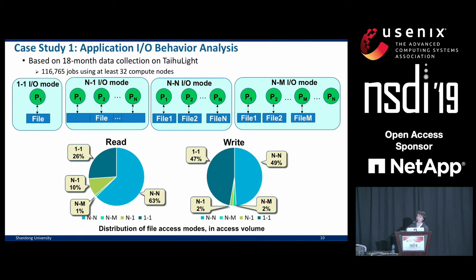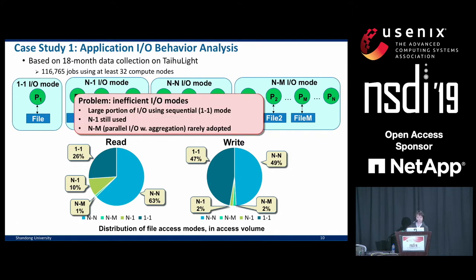This is what we see from the I/O history of those jobs, and immediately we can see several problems. First, despite all this parallel I/O infrastructure, a large portion of file read and write is still done with sequential I/O. Second, the notorious N-to-one I/O mode, which is very slow, is still used by a substantial amount of applications. And finally, the highly encouraged N-to-N I/O mode is rarely adopted.